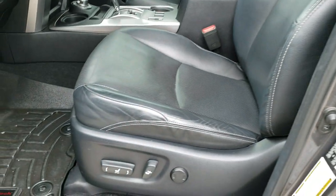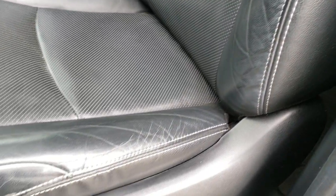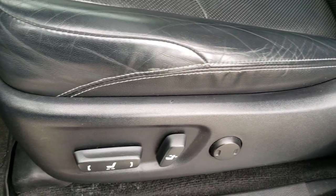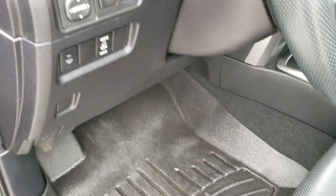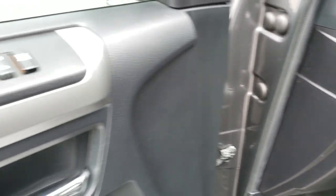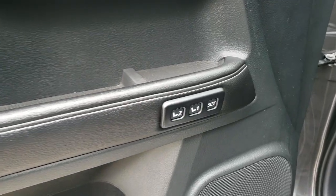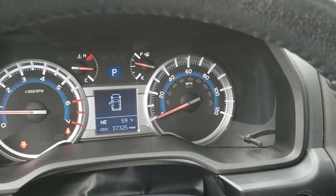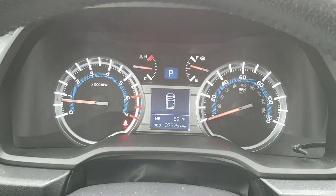Inside, the Limited package gives you the black leather interior. Both front seats are heated and cooled with no rips or tears. The driver's seat has lumbar adjustment. There are WeatherTech floor mats throughout, power windows, power locks, power mirrors, and a memory driver's seat. Hopping inside, you can see this one has 37,325 miles on it.